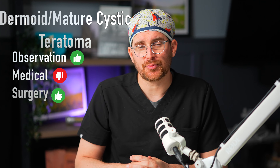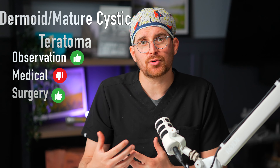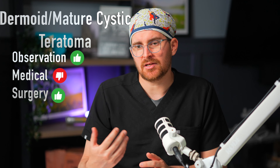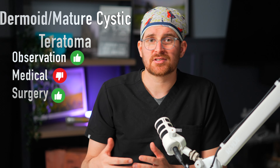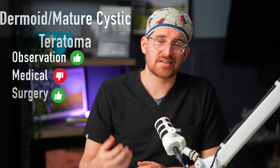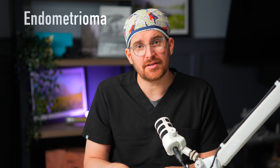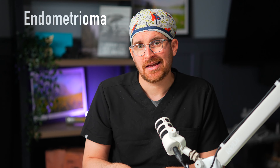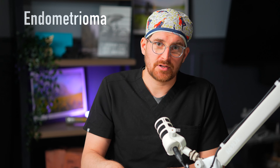The first cysts we're going to talk about are called functional, physiologic, or follicular cysts. This type is generally what we call a simple-appearing cyst on ultrasound, meaning there is just clear fluid inside. Our suspicion for cancer with this type of cyst is very low — both pre-menopause and post-menopause. Observation is often the preferred option for this type of cyst.